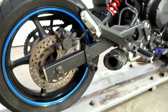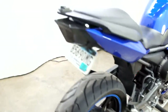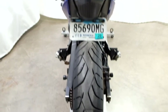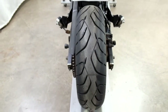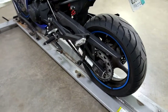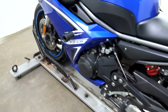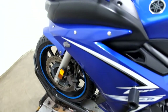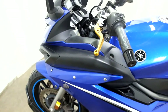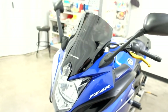It also comes with stand spools, as well as a fender eliminator with an integrated tail. Same with the back tire — service will make sure that that meets our criteria. And again, stand spools, frame sliders, flush mount front signals, adjustable levers, and a dark tinted windscreen.